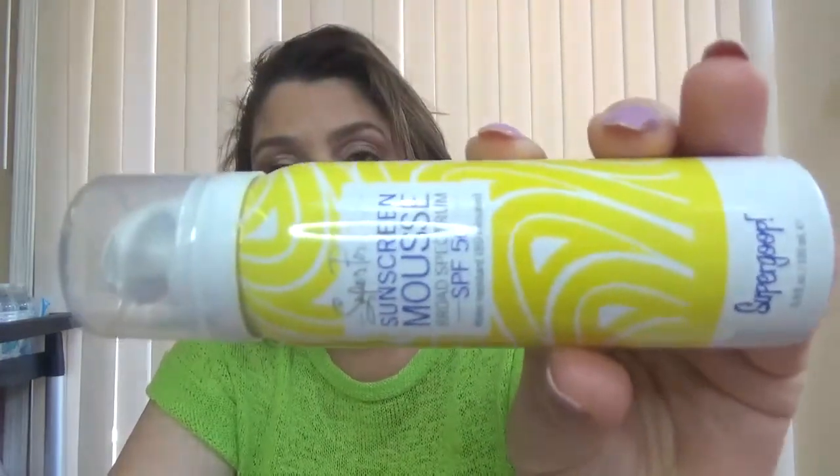We have here a travel size from Supergoop. It's sunscreen mousse SPF 50. SPF 50 is a great choice — this is the sunscreen mousse from Supergoop.